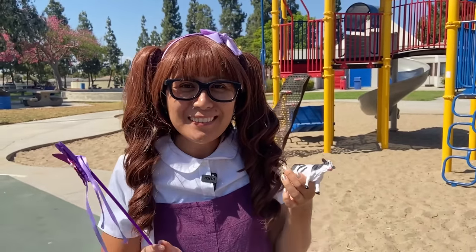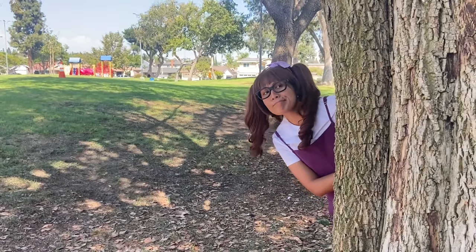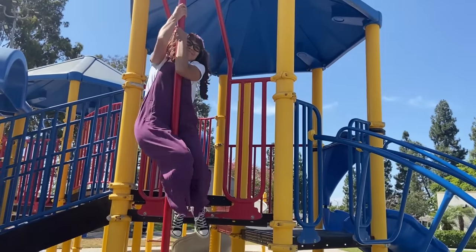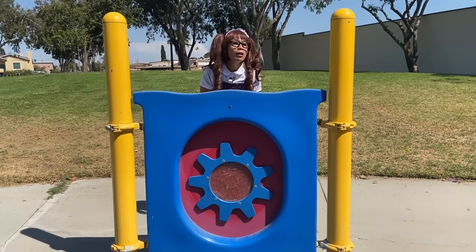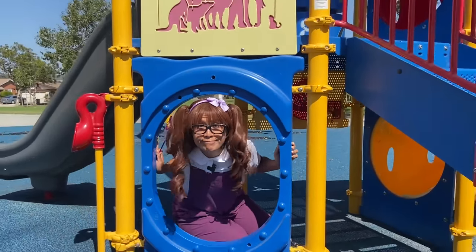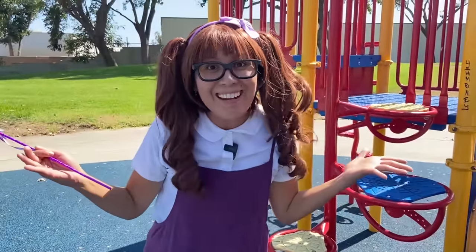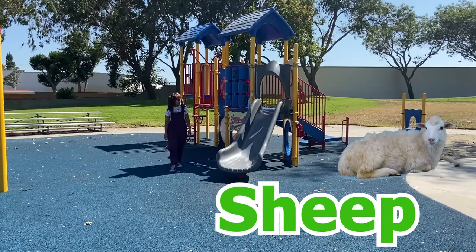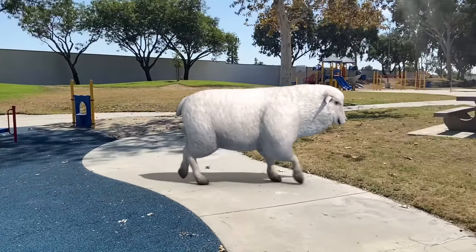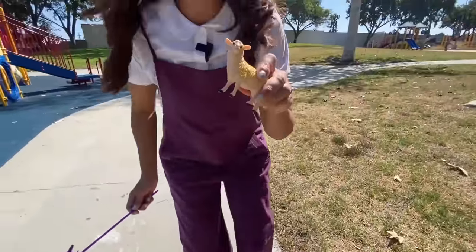Let's go look for the next animal! Did you hear that? It's a sheep! Wow, we got the sheep!